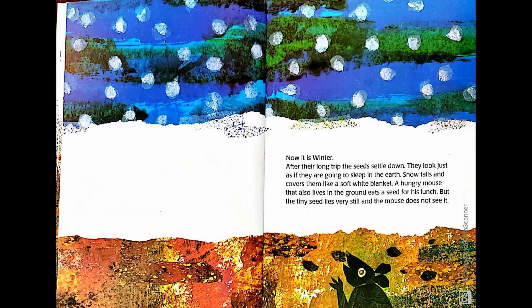Now it is winter. After their long trip, the seeds settle down. They look just as if they are going to sleep in the earth. Snow falls and covers them like a soft white blanket. A hungry mouse that also lives in the ground eats a seed for his lunch. But the tiny seed lies very still and the mouse does not see.